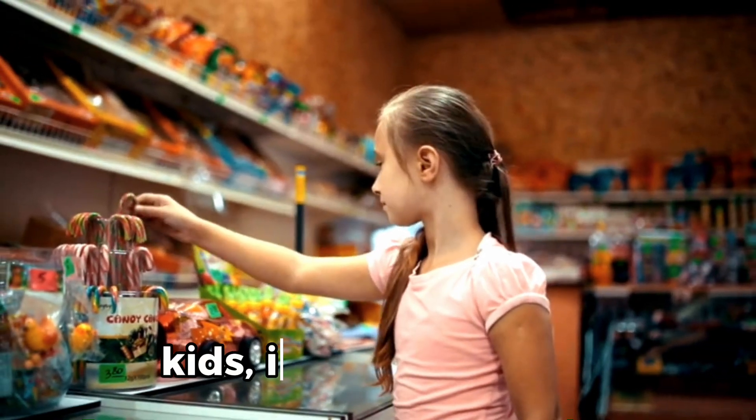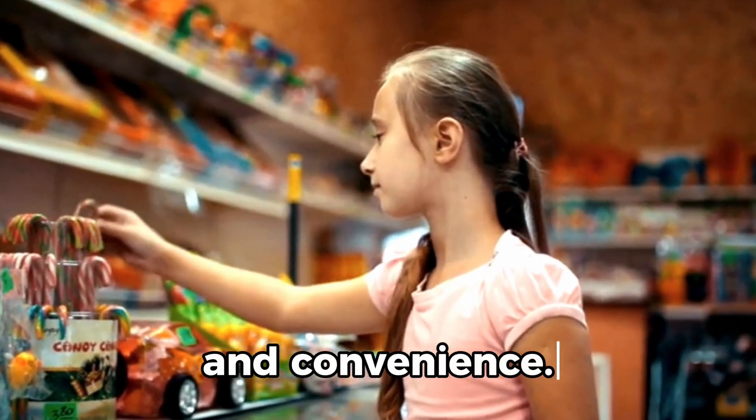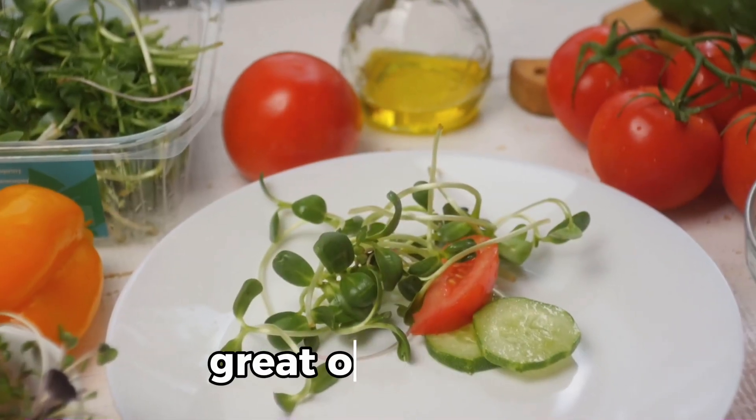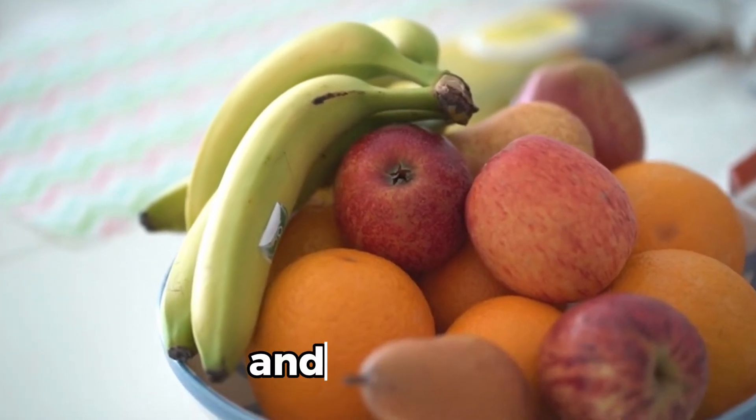When selecting snacks for kids, it's important to balance taste, nutrition, and convenience. Here are some great options. 1. Fresh fruit: apples, bananas, grapes, berries, and oranges.